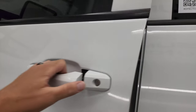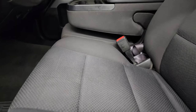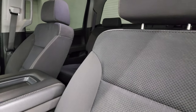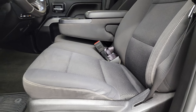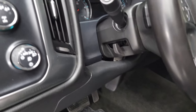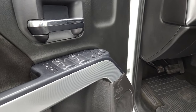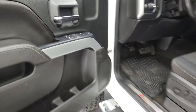Inside, the LT1 package gives you the black cloth interior — there are no rips or tears. You get the 40-20-40 split bench seating and those seats are in very nice condition. Power driver's seat, factory all-weather floor mats. Does come with auto headlamps, tow four-wheel drive, and factory brake controller. You get the Z71 trim on the doors, power windows, power locks, power mirrors, and child safety locks for the back doors.